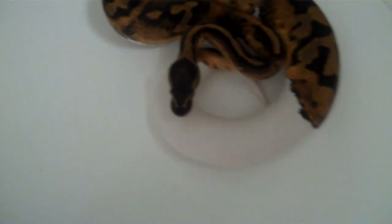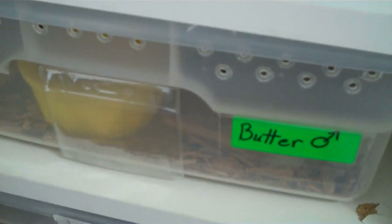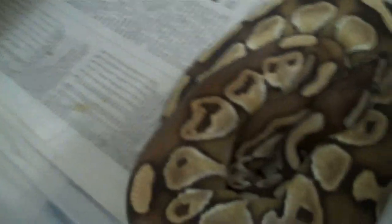I also have a male butter that did the same thing. Here's his tub — he absolutely will not eat in that tub. I had to move him back, just yesterday, into one of these baby tubs. He's probably a little big for this tub, but as soon as I did it he was eating again.